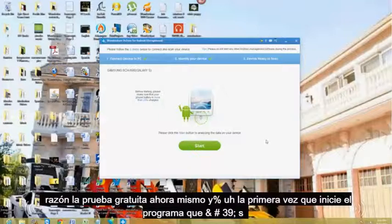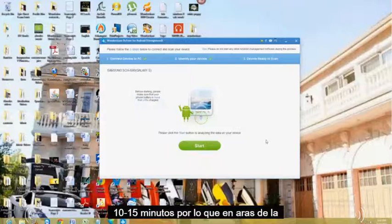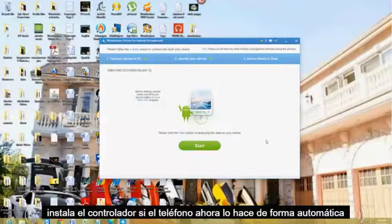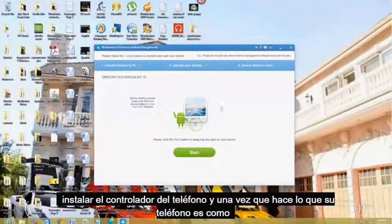We're using the free trial right now, and when you first start the program it's going to ask you to install the driver for your phone, so you'll go through that process. It installs the driver and it takes about 10-15 minutes. For the sake of the video length I skipped ahead to where it finally installs the driver. It does it automatically with any phone — old Android, new Android, whichever one. This is what it looks like once it's done installing the driver.